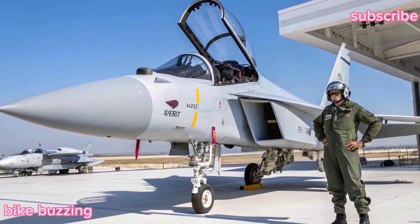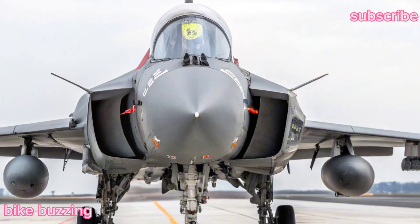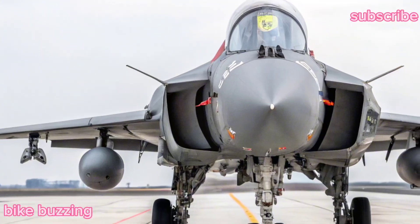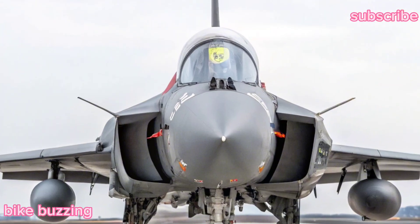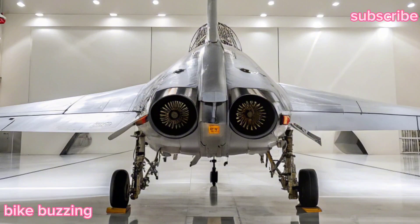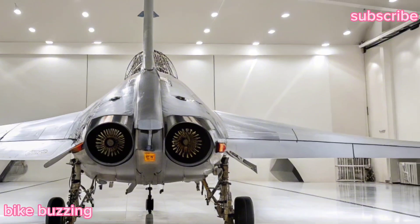One of the most significant changes in the Tejas MK2 is its engine. Replacing the previous GE F404, the MK2 is powered by the GE F414 engine, delivering 98 kilonewtons of thrust. This upgrade allows better payload capacity, longer range, and superior performance in combat situations.